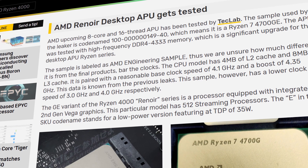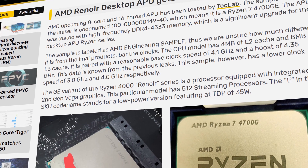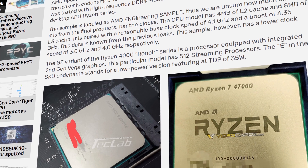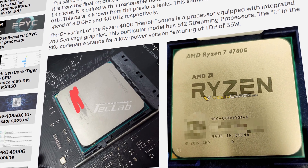This rather massive leak is coming from IT Cooker, where the processor was tested. What makes it so interesting is that the chip being tested is in fact a final retail unit, so the numbers are representing final performance.